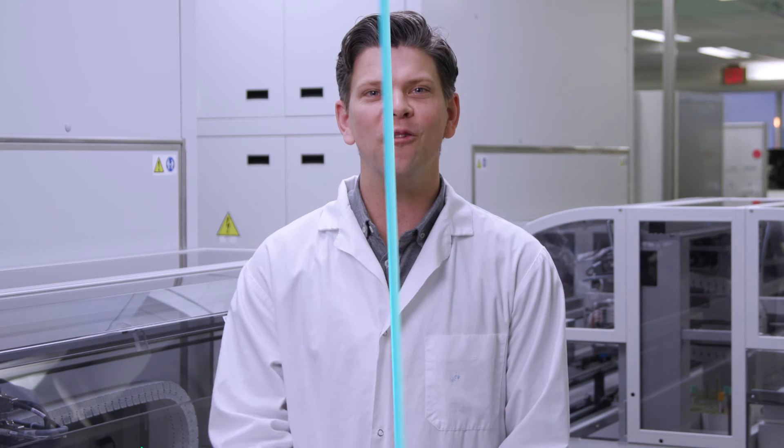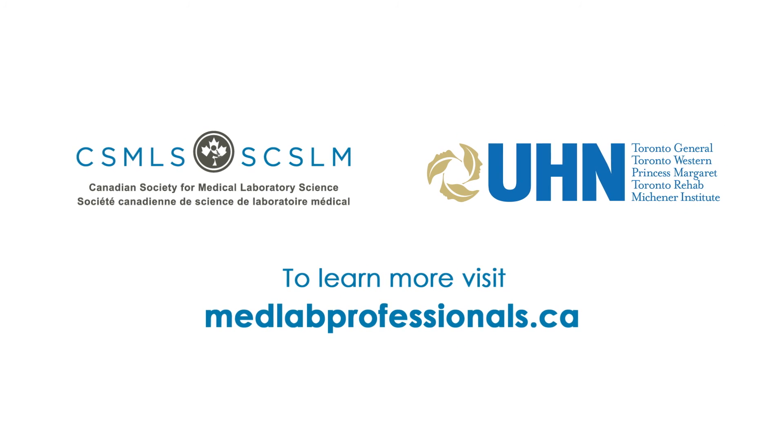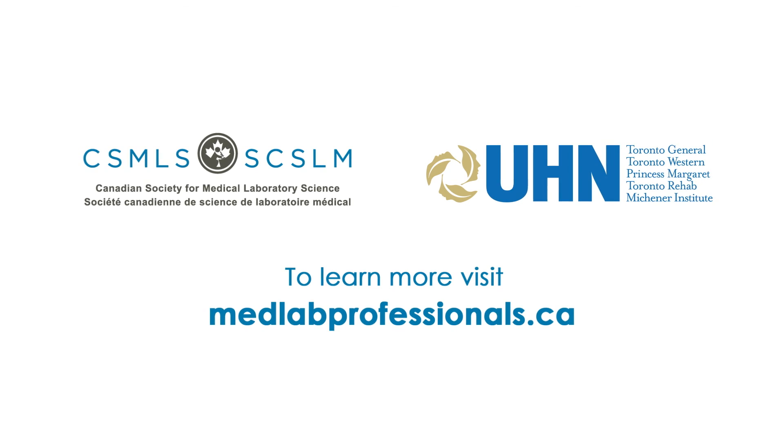If you want to see more videos like this one or learn more about what happens in the lab, please visit medlabprofessionals.ca. Thank you very much. Thank you for everything.